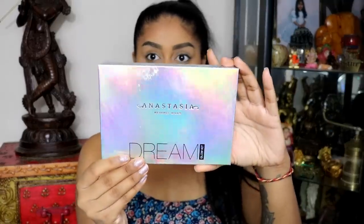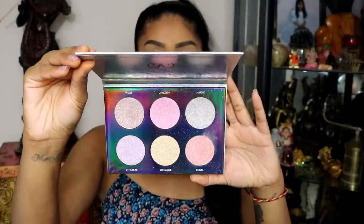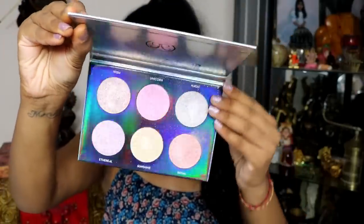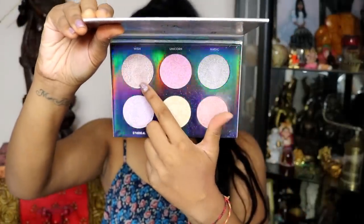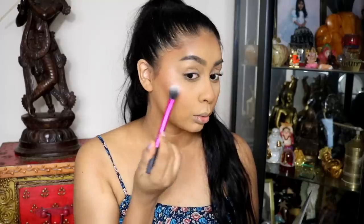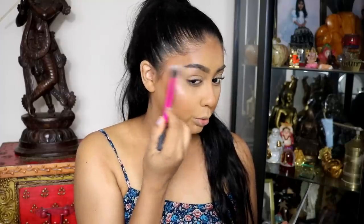Next up we're going to use some highlight. I'm going to use this Glow Kit by Anastasia Beverly Hills — this is the Dream Glow Kit. There are some very unique shades in here, but I really like to go for the peach one and mix it with another shade. I'm going to be using Regal and Wish. The only thing I'll say is that it's very sparkling compared to my other highlighters, but it's just so pretty.